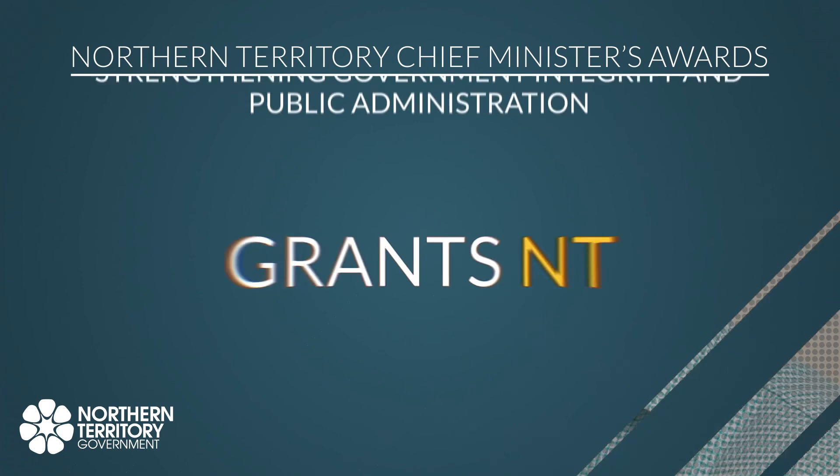To the best of my knowledge, Grants NT is the only whole-of-jurisdiction system in existence in Australia. It makes sense for us to have a whole-of-government system and a one-stop shop.